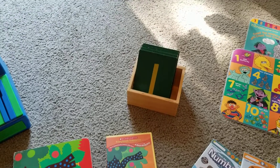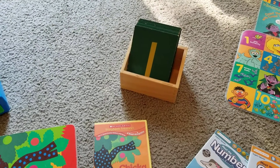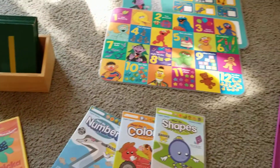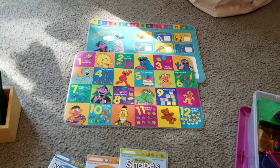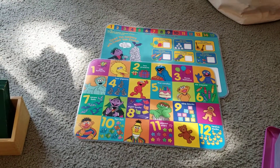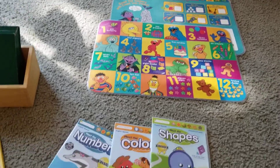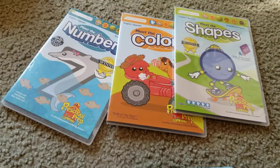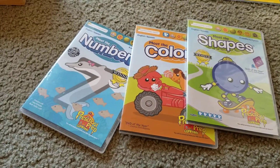I have the tactile boards with the numbers, and the children can trace them and do whatever they like. I have placemats where they can count — it's a great visual. The placemat has the numbers, shows the number on fingers, as well as pictures. And there are preschool prep videos on numbers, colors, and shapes — really great videos for math.